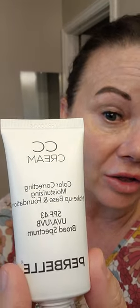Good morning. I am going to show y'all a new product that I found. It has SPF 43, which I don't wear a lot of makeup during the day, but I always put sunscreen on. I actually found this from another lady on Instagram — I can't even think of her name — but it's called Prebell and it is a color correcting moisturizer, makeup base.